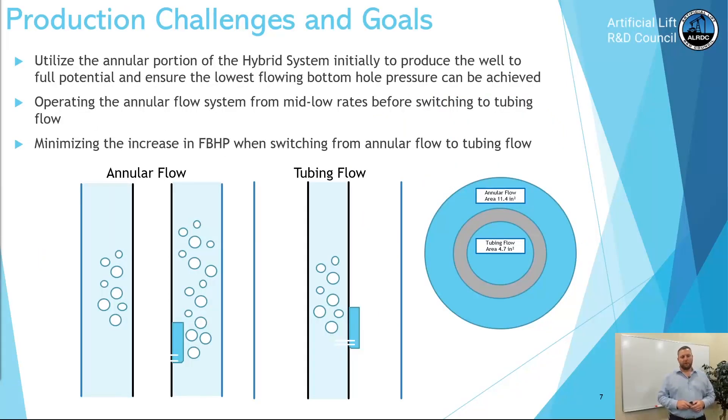Some of the production challenges and goals were to utilize the annular portion of the hybrid to initially produce the well to full potential and also ensure the lowest flowing bottom hole pressure could be achieved. Operating the annular flow system from mid to low rates before switching to tubing flow, we took these wells down to 500 to 800 barrels a day before switching — minimizing the increase in flowing bottom hole pressure when switching from annular to tubing flow, and that was key with this project.